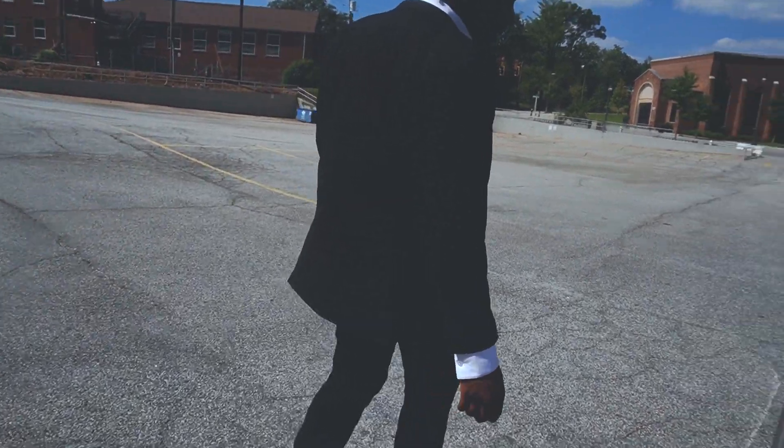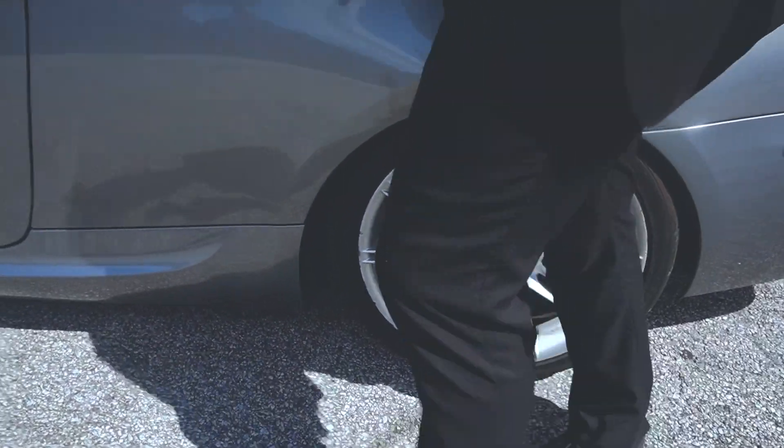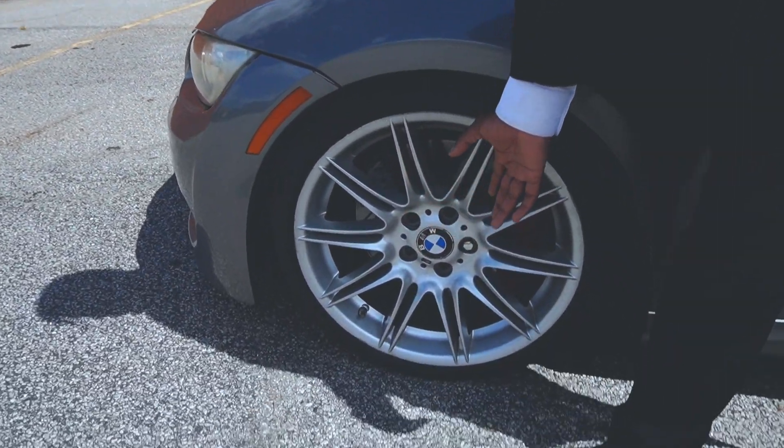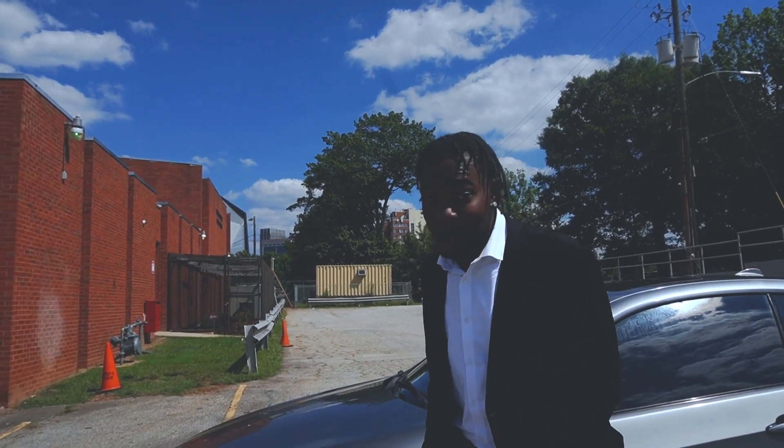We got BMW rims. I did a horrible job cleaning them — this one's a little dirtier than this one, this one's kind of cleaner. Then I got the big brakes. Did I mention it was a twin turbo?